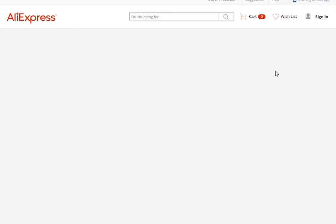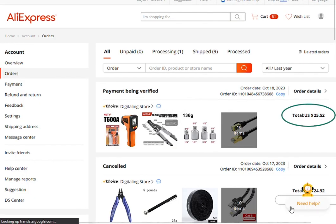Check my order — the price is now $4 more. They increased the price of several items in the order.